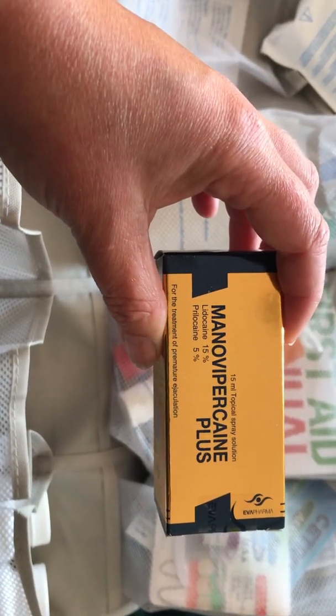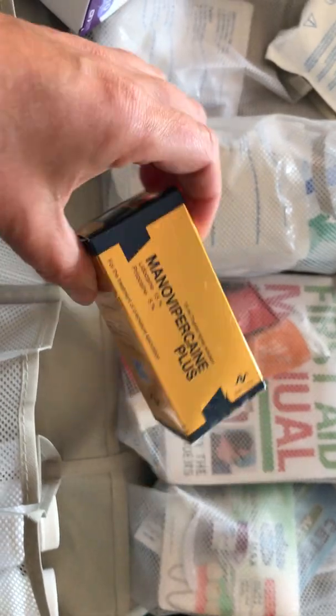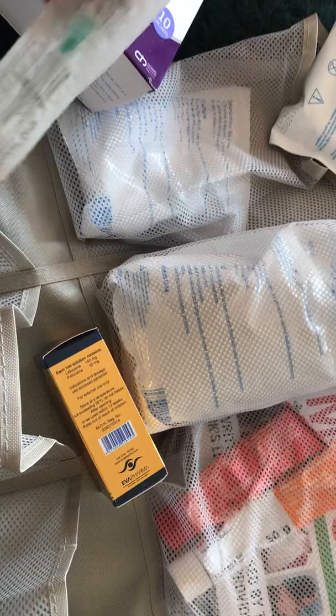We've got some heavy-duty 15% lidocaine — topical anesthetic — which might be useful for the kids. We've got some electrolytes, some cannulas which we use regularly for taking out splinters, topical antiseptic cream, and some KY jelly for suppositories for the children, which makes the whole thing a little easier.